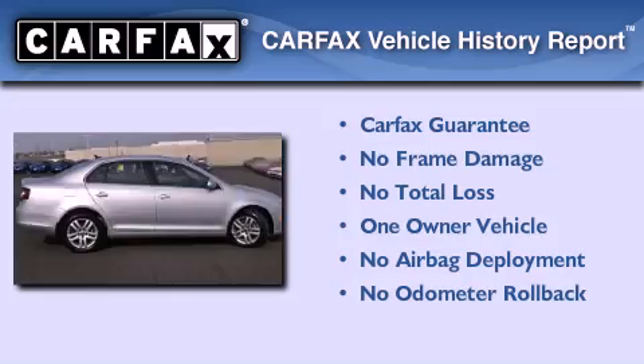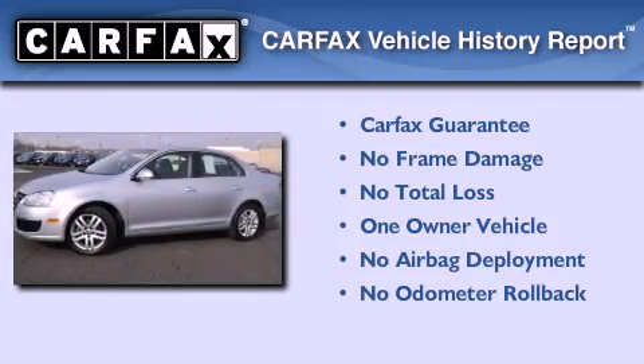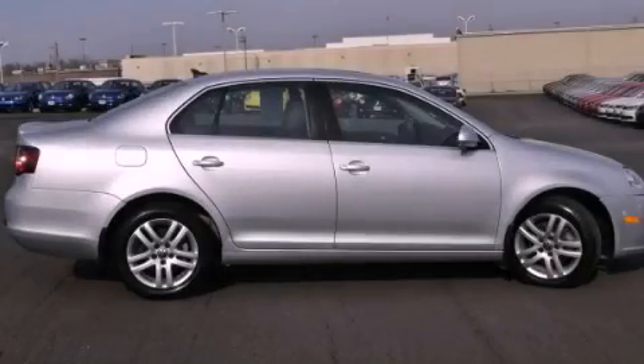This Volkswagen has had only one owner and it qualifies for the Carfax buyback guarantee. Stop by today and test drive this automobile for yourself.